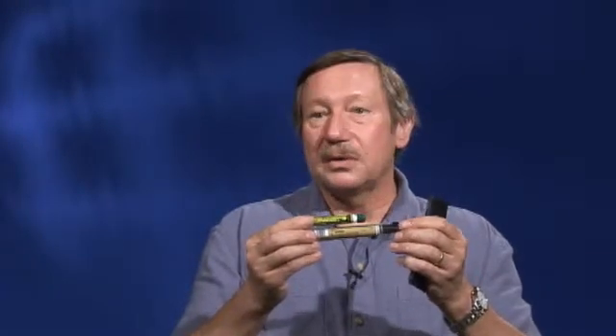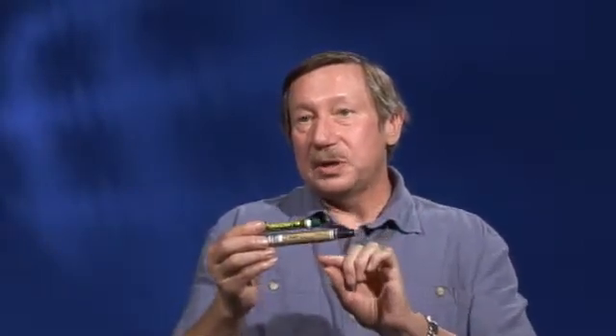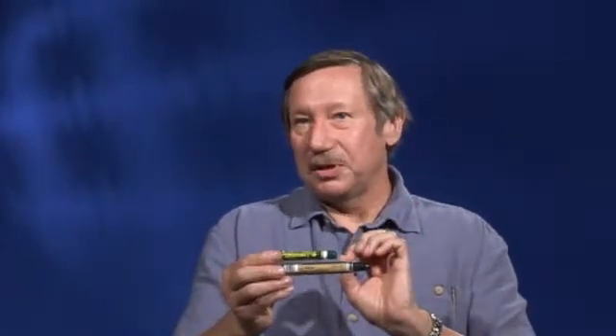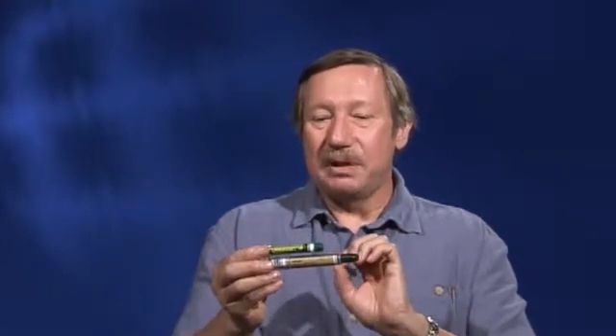Each soldier in the field carries three of these units. They can be self-administered or given to somebody else. The key component is the atropine auto-injector. Each auto-injector has a spring-loaded 18-gauge needle that's designed to go through full combat field gear and deep into the thigh muscle. I've been told that this is a very unpleasant experience, and if you have to take up to three kits, you're going to be a very unhappy person.